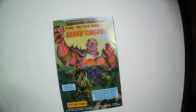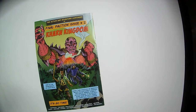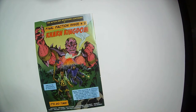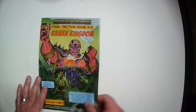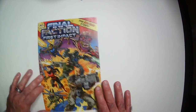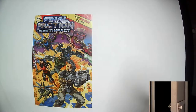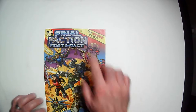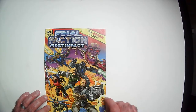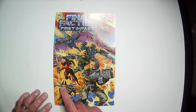There's a preview of issue 2 for Karn Kingdom — Karn is the main bad guy in Final Faction. There we have the cover, number 1. It came out in February 2022. This is the origin story — Final Faction: First Impact. You have the first line of characters, maybe the second line too. I think I have all these guys.